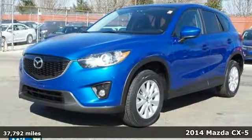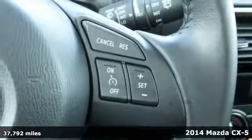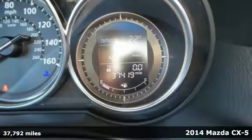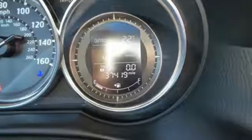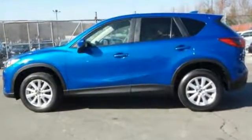It's a 2014 Mazda CX-5. Taking your family everywhere they need to go has enough cost associated with it. Gas doesn't have to be one of them. The CX-5 maximizes every gallon of gas, while never compromising drivability.